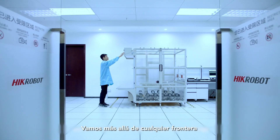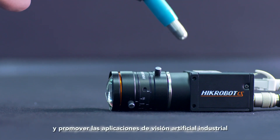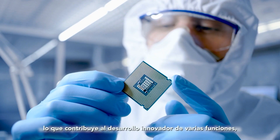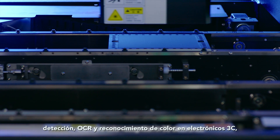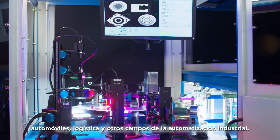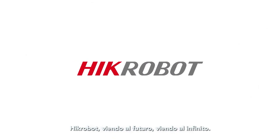Focusing on vision technology as our core value, we do our utmost to make people see all things through machine vision devices and promote industrial machine vision applications in an innovative way. Through in-depth cooperation with partners from all walks of life, we have implemented innovative development of functions such as code reading, positioning, measurement, detection, OCR and color recognition across 3C electronics, electronic semiconductors, automobiles, logistics and other industrial automation fields. Hycrobot — Seeing future. Seeing infinity.